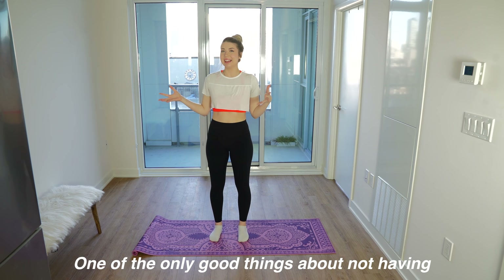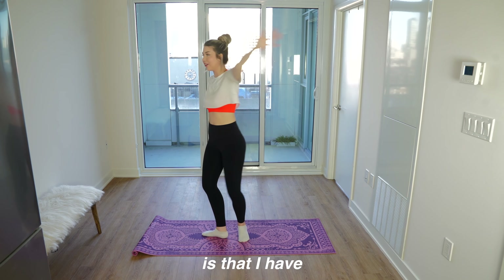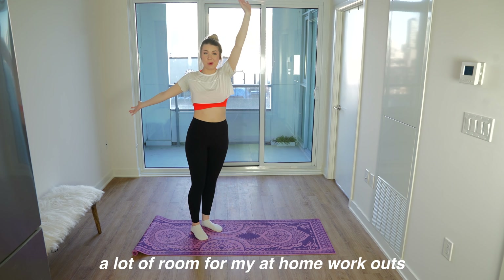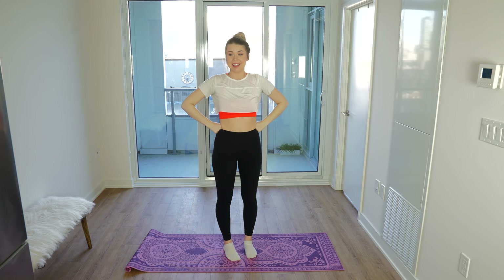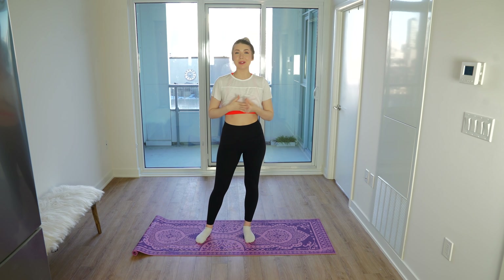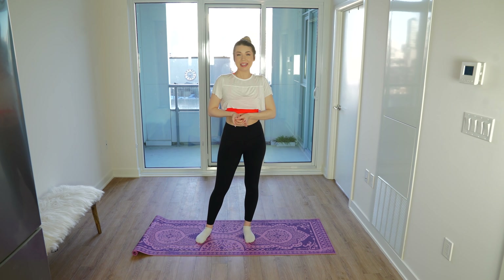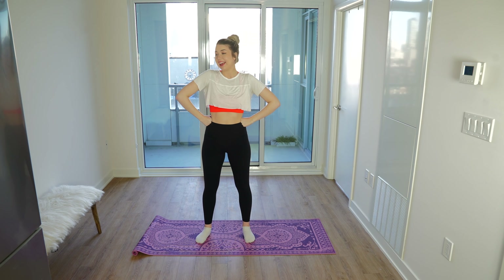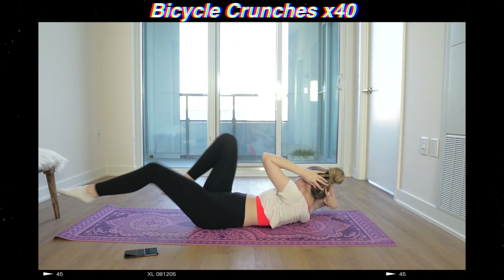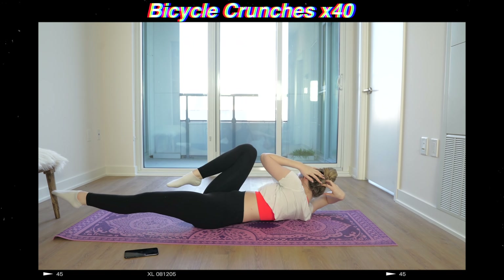One of the only good things about not having any furniture right now is that I have a lot of room for my at home workout since the gym is closed. Since I moved in, one of my goals has been to work out consistently and I've been doing a really good job, so I don't want to get off track just because the gym is closed. We're going to stay consistent and do some at home workouts. We are starting off with bicycle crunches — these are pretty easy and are great for strengthening your abs.